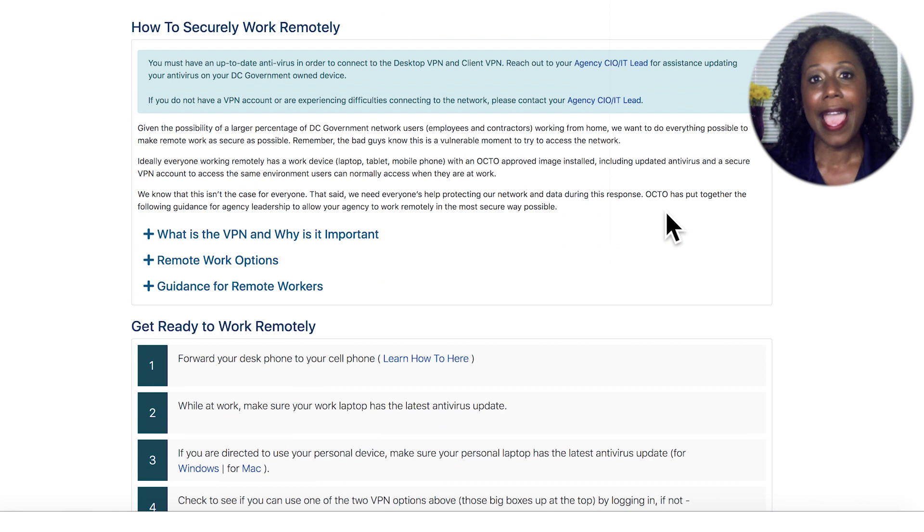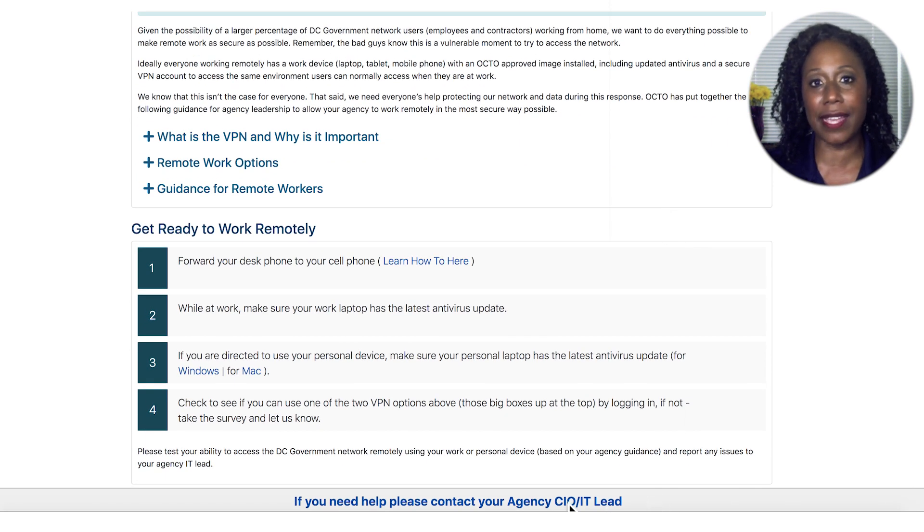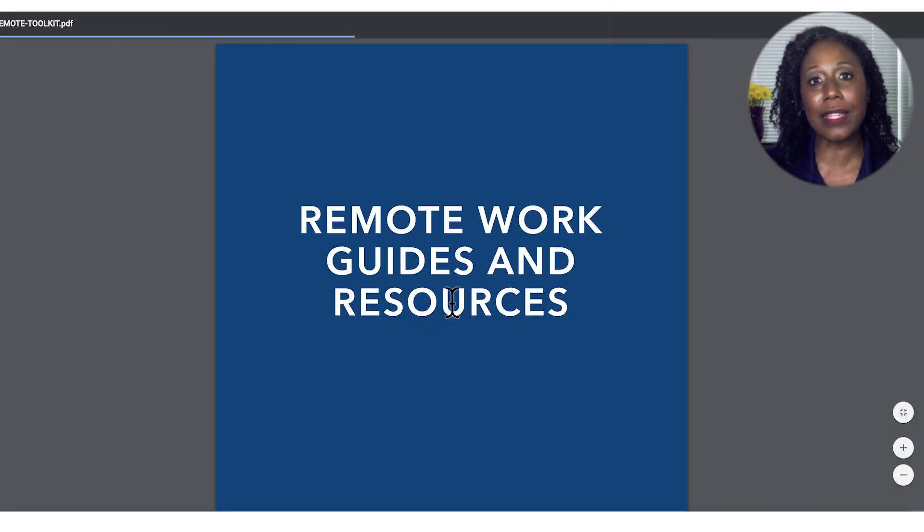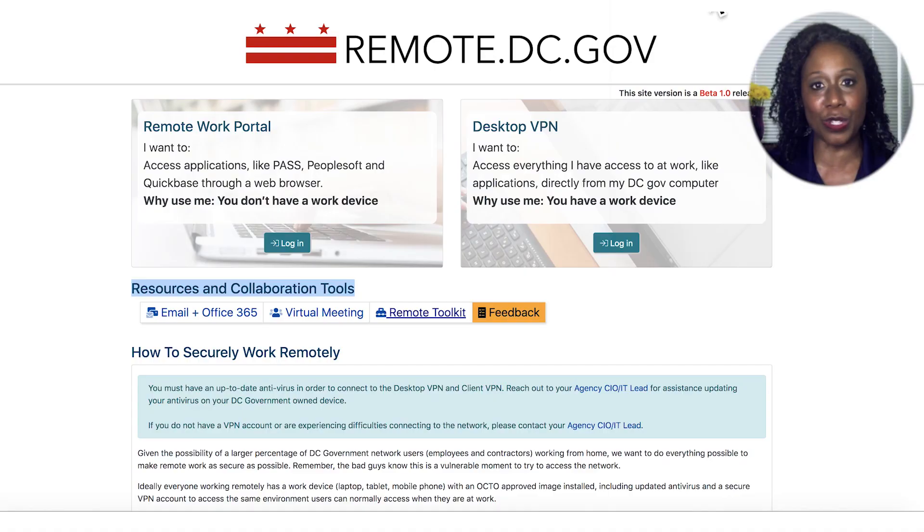If you cannot, get in touch with your agency CIO or IT Lead for assistance. We've also added some helpful links and tips for you to work remotely, including guidance on forwarding your desk phone to your cell phone, starting a virtual meeting, and a PDF toolkit of online resources and tools.